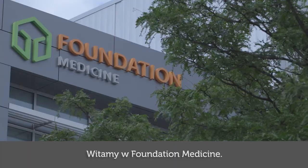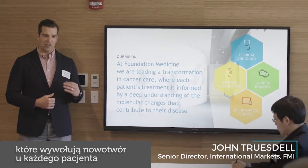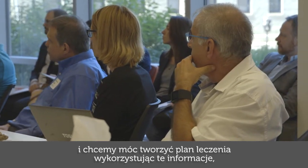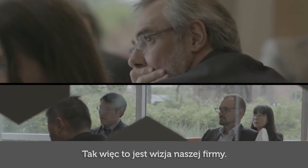Welcome to Foundation Medicine. Our vision here is we want to have a deep knowledge of the genomic drivers that drive each patient's cancer and develop a treatment plan using that information to make more intelligent decisions to provide better targeted therapy. That's our vision as a company.